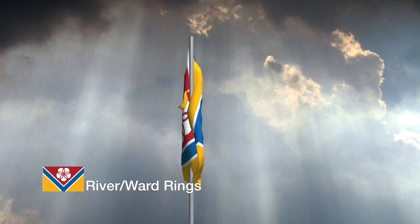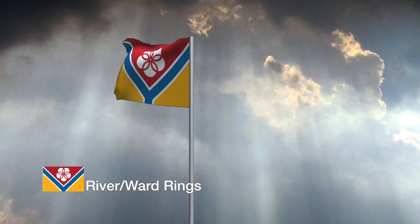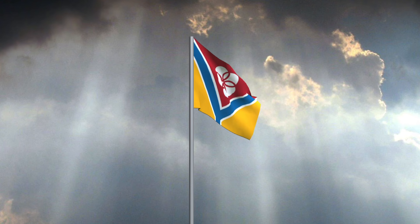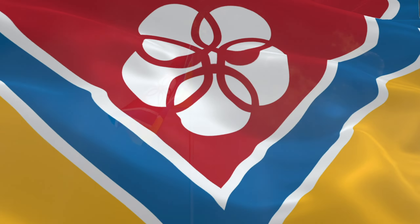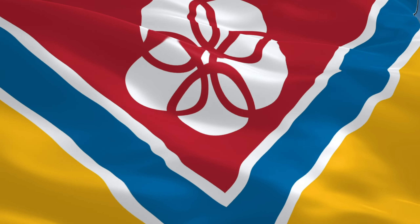This flag shape is inspired by our location at the intersection of two branches of the Anacostia River. It incorporates colors inspired by the Maryland flag and the blue of the river. The blossoming flower made up of interlocking rings, representing Hyattsville's five wards, symbolizes unity and common purpose.